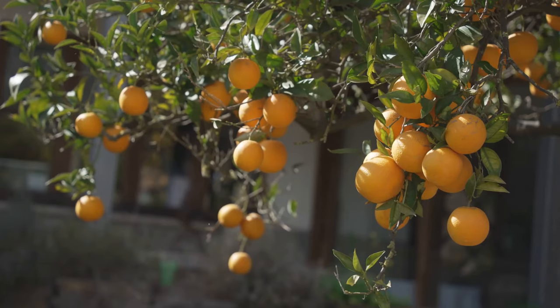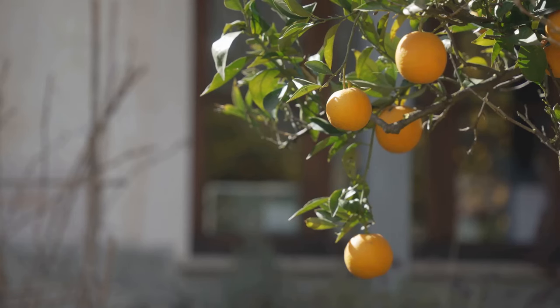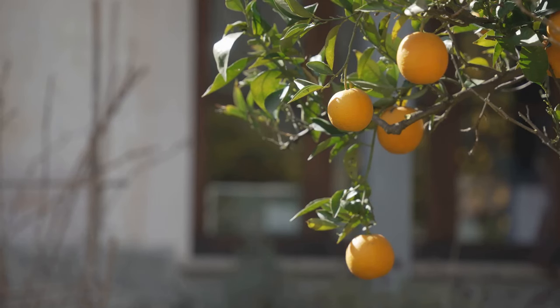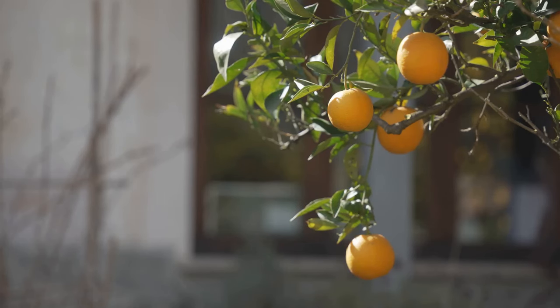But Sola's allure doesn't end there. Venture a little further and you'll find yourself amidst the sweet scent of orange groves. These sprawling orchards are rooted in the town's agricultural past, offering a splash of vibrant colour and a hint of citrus in the air. Sola, a delightful gem nestled in the heart of Mallorca.